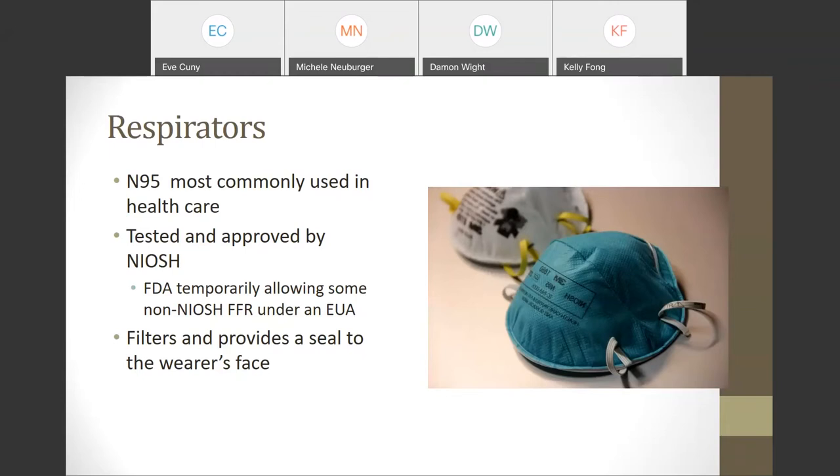It's important to check the FDA Appendix A list frequently as it is updated regularly — it was just updated yesterday. The main difference between a respirator and a mask is the respirator's ability to provide a seal to the wearer's face; the filtration is similar, filtering 95%, which is why it's called an N95.